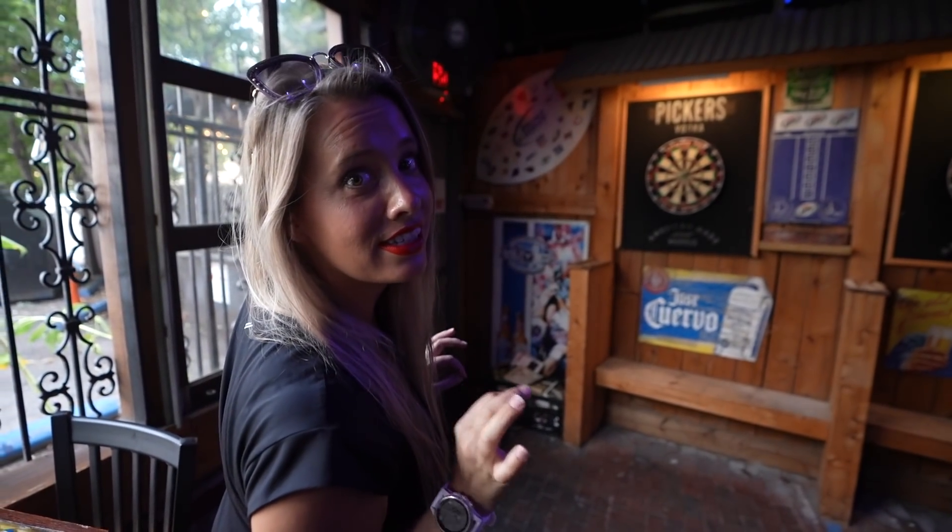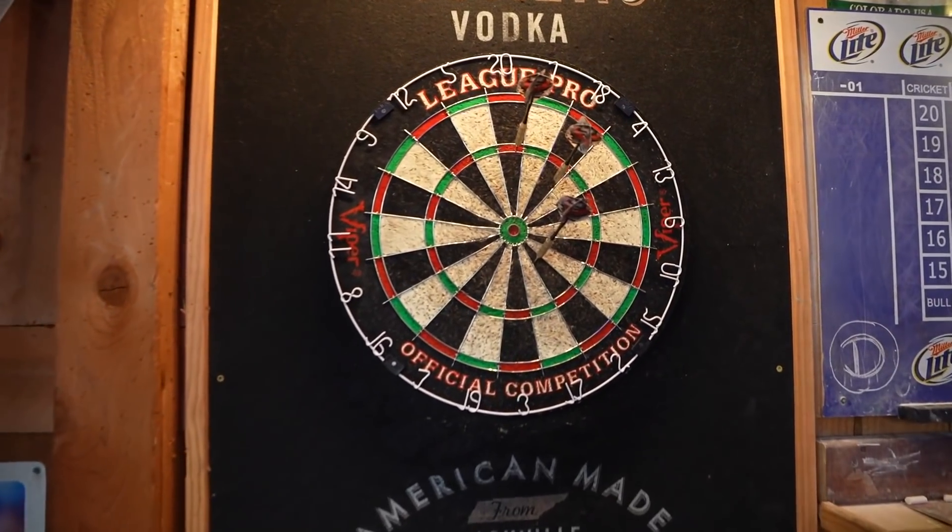I swear I usually suck at darts, so that was pretty exciting. Now, I actually happen to be a pro at darts — prepare to be impressed.